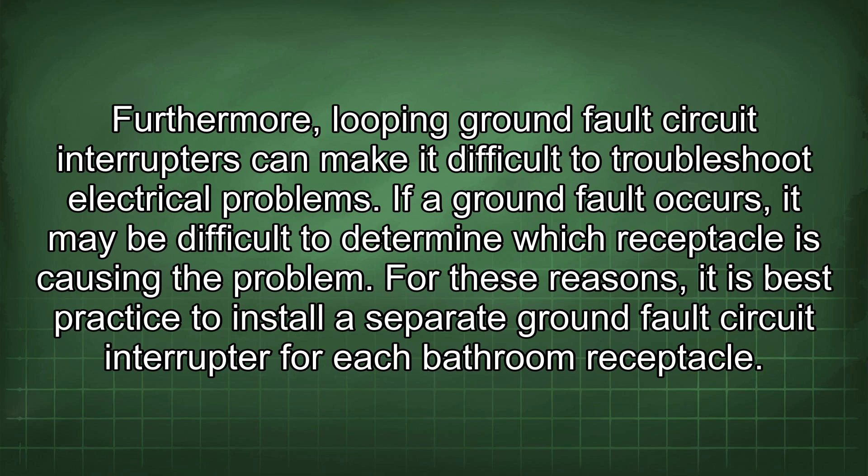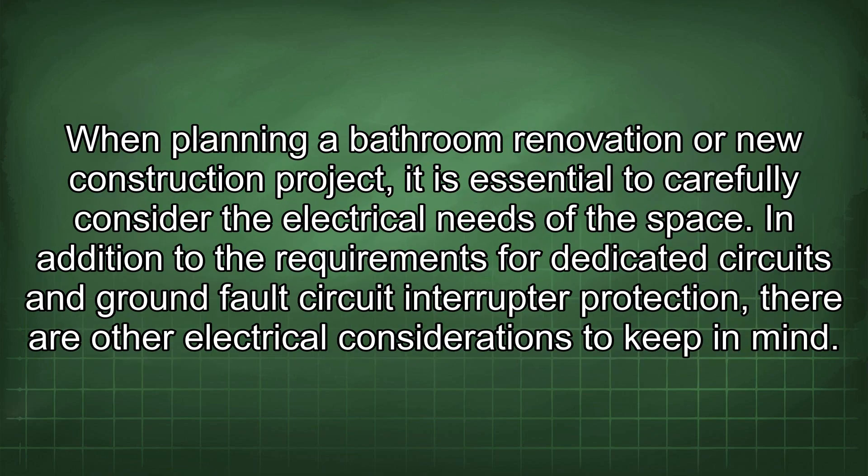Furthermore, looping GFCIs can make it difficult to troubleshoot electrical problems. If a ground fault occurs, it may be difficult to determine which receptacle is causing the problem. For these reasons, it is best practice to install a separate GFCI for each bathroom receptacle.